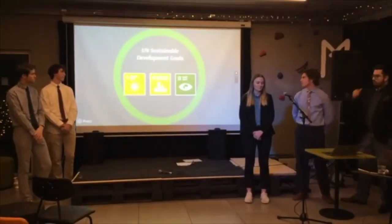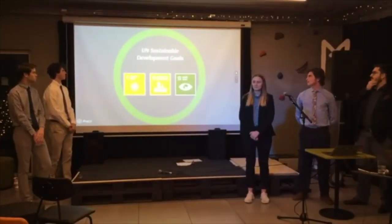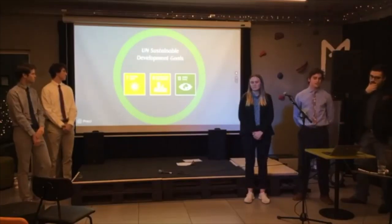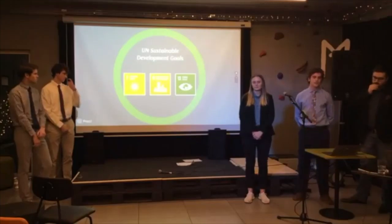As a group, we feel our project hits on many UN Sustainable Development Goals, especially renewable energy, sustainable cities and communities, and climate action.